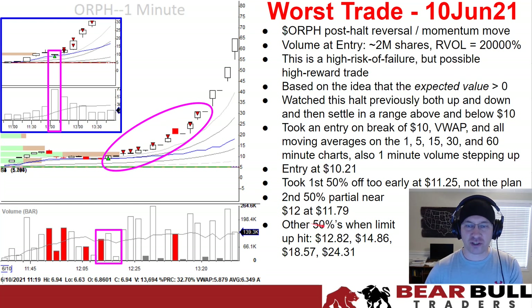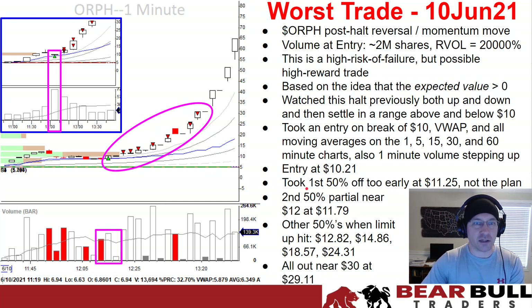My first really good partial was at $12.82 — that was a price pause when the limit-up hit the level one, and that should have been my first partial. Everything else was price pauses on the way up: $14.86, $18.57, et cetera — all limit-up hits on level one. I got out near $30 at $29.11 on one more price pause, and you can see this stock has continued to rise. It's amazing.